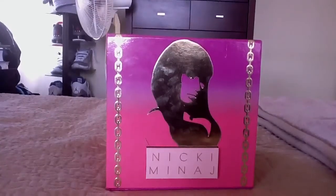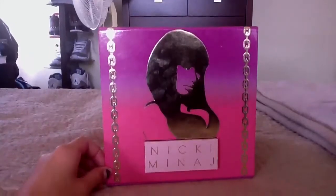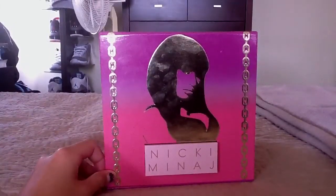Hey guys, Allie here today. Today I'm going to be doing a review on this perfume — it's the Nicki Minaj perfume.